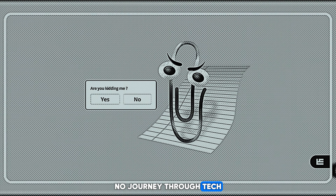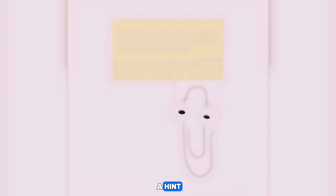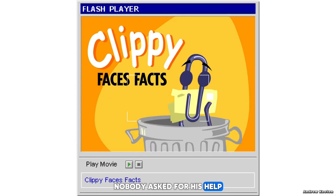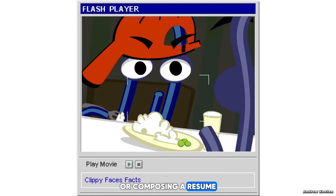And finally, no journey through tech fails would be complete without a nod to the one and only Microsoft Clippy — the bane of every office user's existence. The anthropomorphic paperclip who just couldn't take a hint. He meant well, but let's face it, nobody asked for his help, and nobody wanted it.